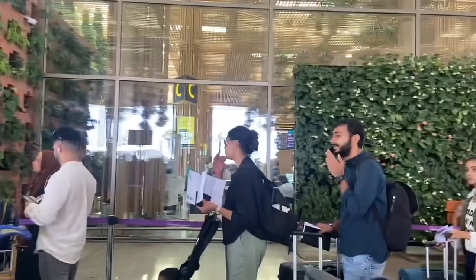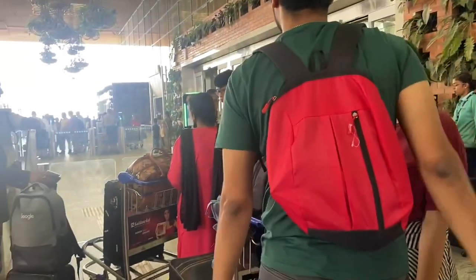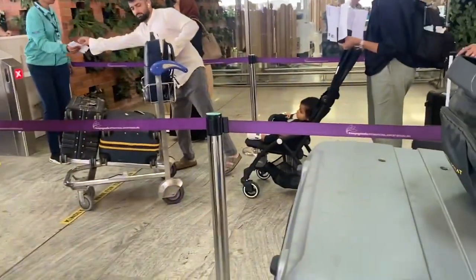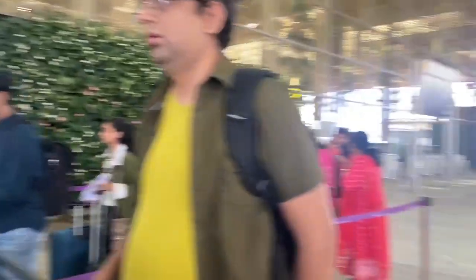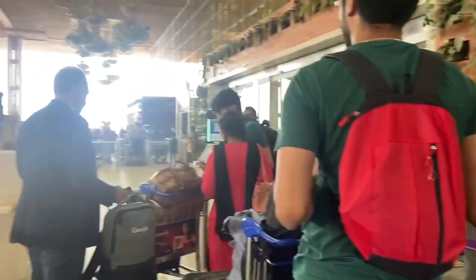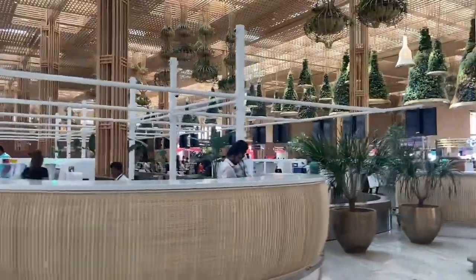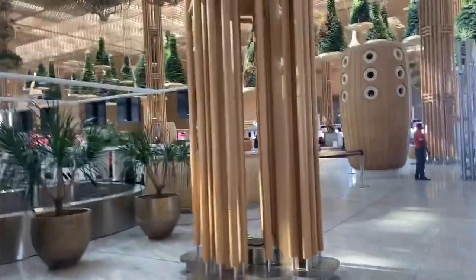So friends, finally we have reached T2 Airport. We have to show our Aadhaar card and our ticket. After that, we will go into the airport. So here is a queue, and we have to wait for our turn. After that, we will enter the airport. Finally, we are going in.